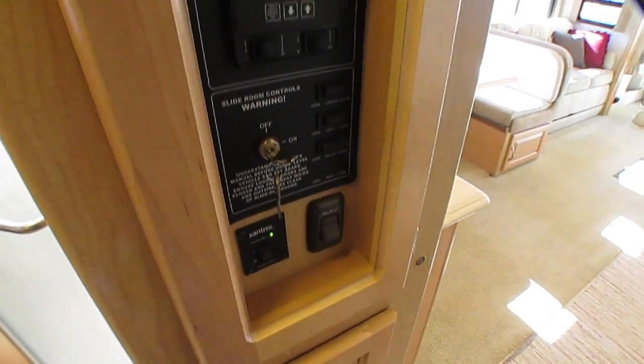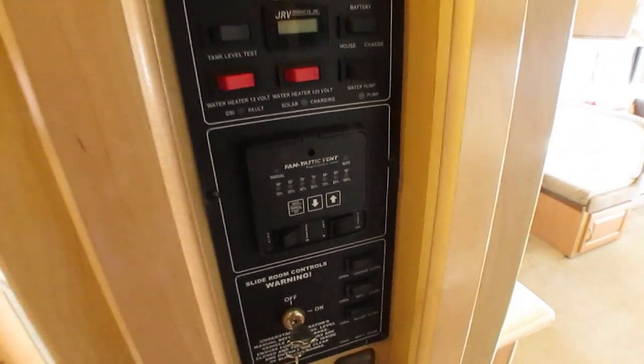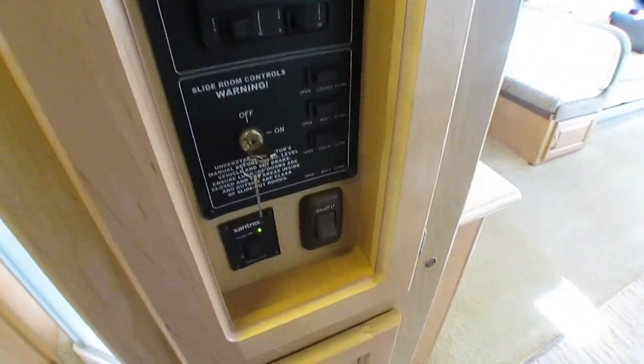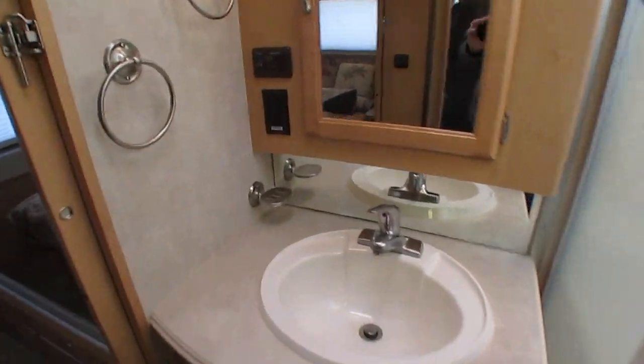Here are all your controls — slide-out controls, a thermostat-controlled Fantastic Vent fan, monitor panel, heat and air control, and the Xantrax inverter switch. Got a walk-through bathroom. Clean as a pin. And folks, I have not touched this thing — my cleaning crew hasn't touched it. An hour ago we didn't even own this motorhome.